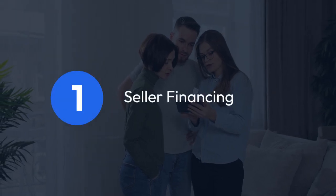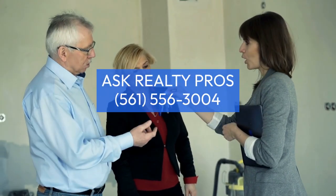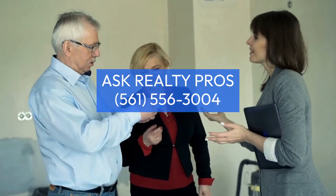First up, seller financing. This is when the seller acts as the bank, allowing the buyer to make payments directly to them. It's a win-win situation, offering flexibility and potential benefits for both parties.